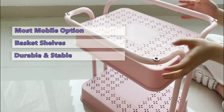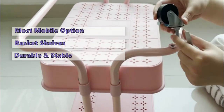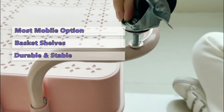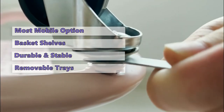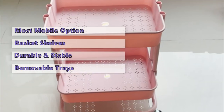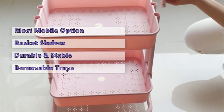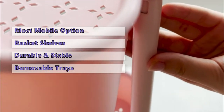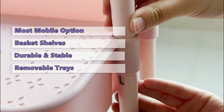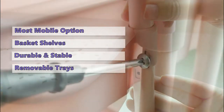It is equipped with four 360-degree freely rotating wheels and is more durable and stable than other options in this price range. With a high-quality steel frame and ABS plastic material, this cart is made to be sturdy and durable. The basket shelves are removable, which means you can adjust the cart from three tiers to two tiers when needed. It is also easy to clean — just wipe it with a soft cloth. There are four colors to choose from, suitable for home, office, kitchen, bedroom, bathroom, classroom, salons, and more.